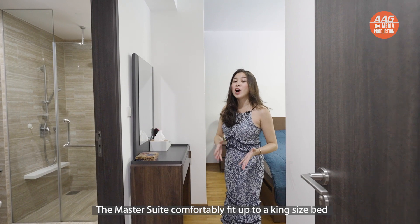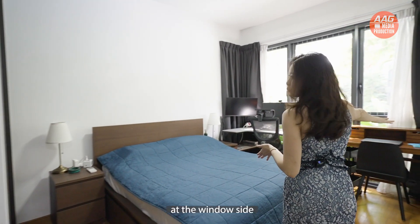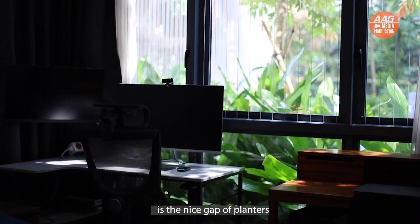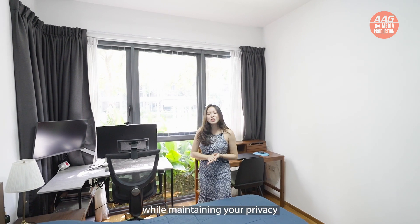The master suite can comfortably fit a king-size bed and still have ample room for a work area at the window side. What I like about this particular ground-floor unit is that there is a nice gap of plantings right outside your windows, giving off a resort feel while maintaining full privacy for your bedroom.